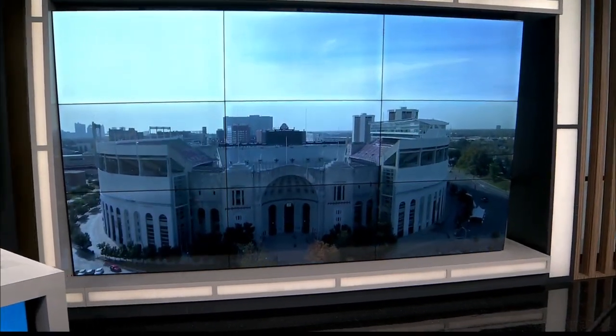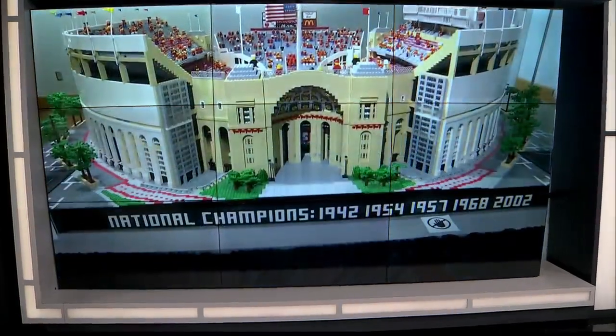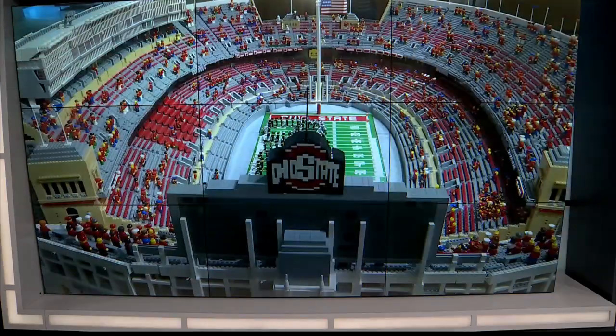This Saturday, Ohio State and that team up north are going to do battle in Ohio Stadium, which turned 100 years young this fall. Just minutes away from there, a much smaller but just-as-impressive Lego version of the horseshoe is on display at the Ohio State Thompson Library.